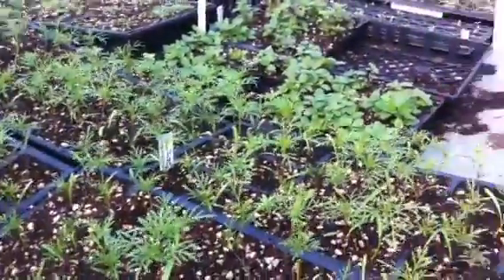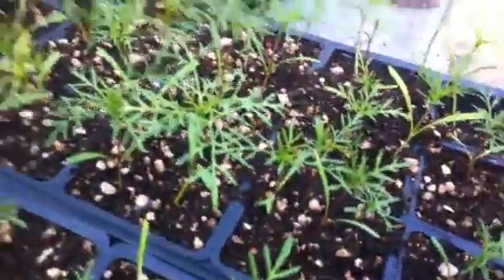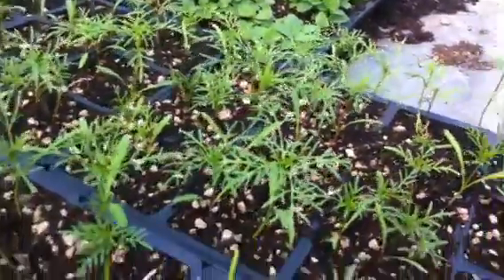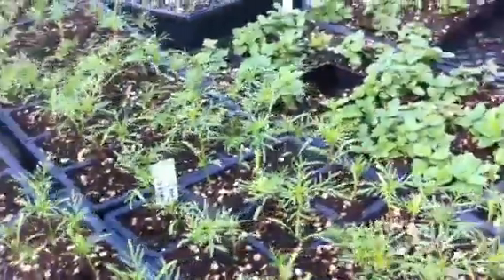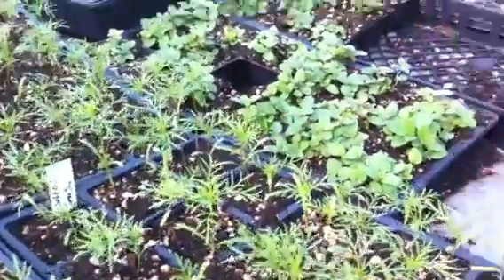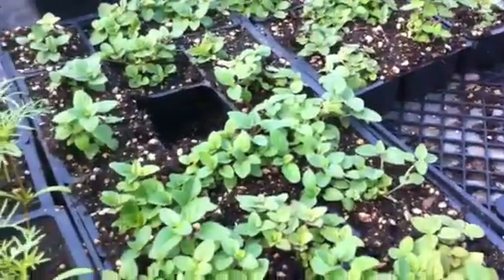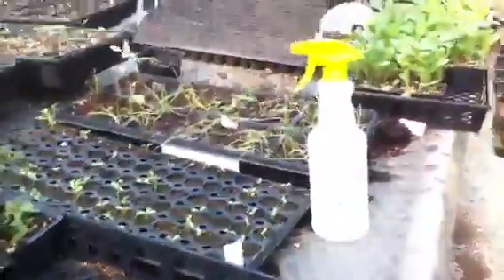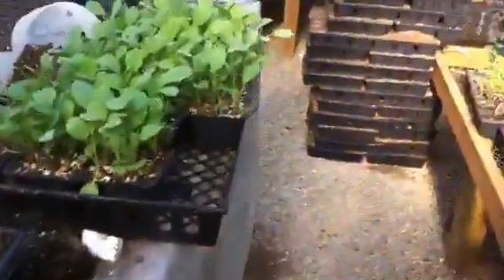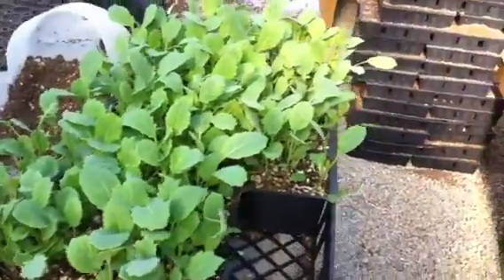This right here is some other flowers we have. This is Cosmos — this will make about a 10-foot tall plant when it reaches full maturity. This is a cranial. And we have some on this table here, some other oregano, and over here some more starts we're bringing up. This is some cabbage that I'm transplanting into pony packs. More Cosmos down here.